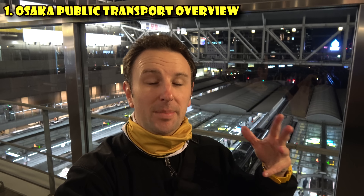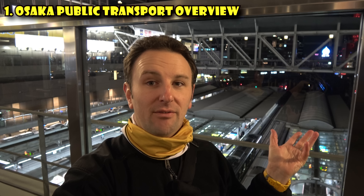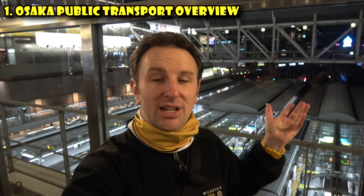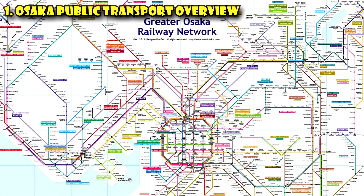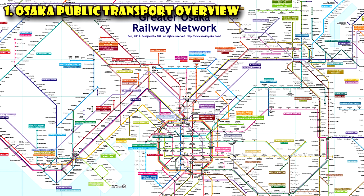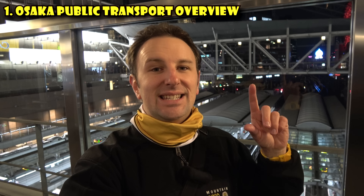Let's start with some general things you should know about public transportation in Osaka. The first thing you need to know is there are a lot of different train companies. Japan Railways is the major operator — I'm up above Osaka Station here — and they operate major trains throughout Japan. But there are also many private train operators. The subway is operated by a different company, there's the Hankyu line, and others. If you're buying tickets for each line separately and transferring, it's really expensive. So the first thing you should do is get an IC card.